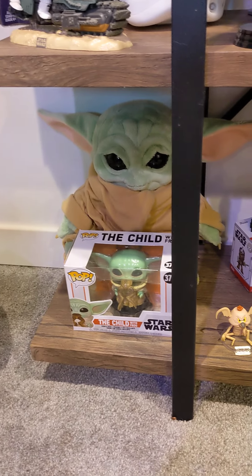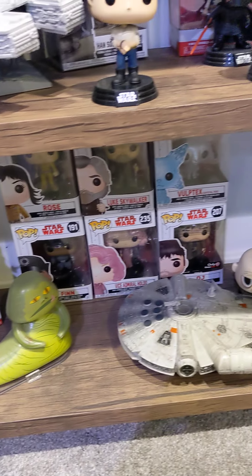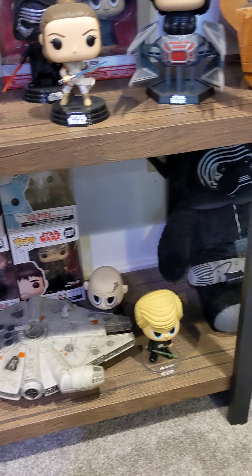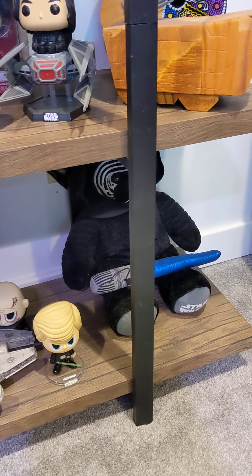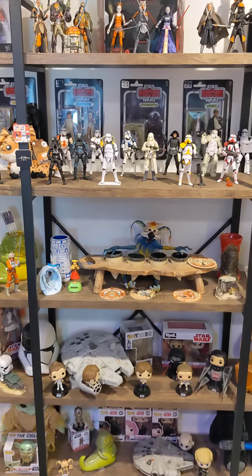Baby Yoda from Build-A-Bear. And there we go, guys — that's the one shelf of many. Like, subscribe, and share, and we will see you next time on the Boho Rebellion.